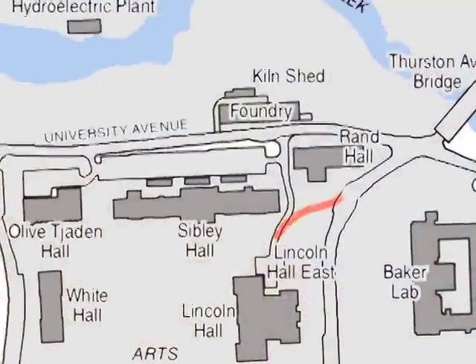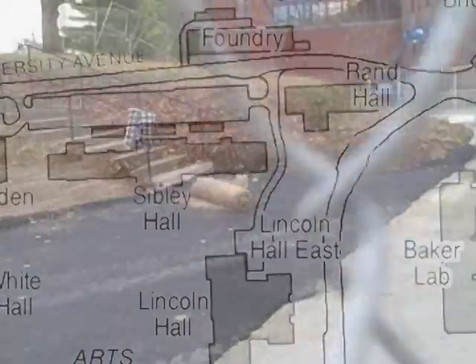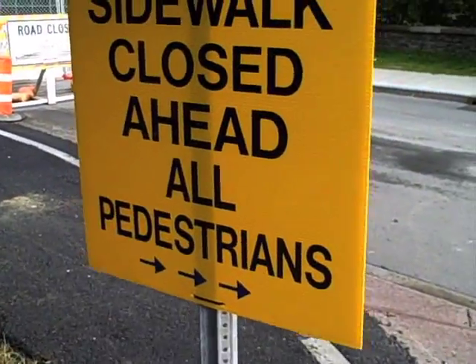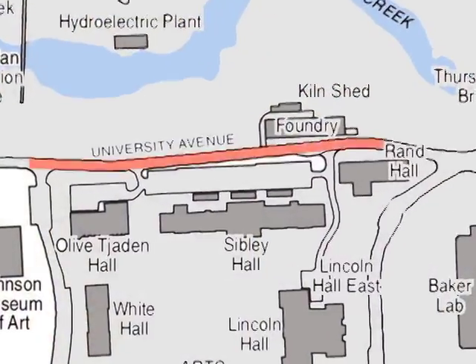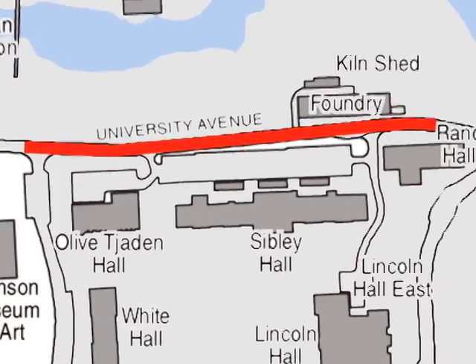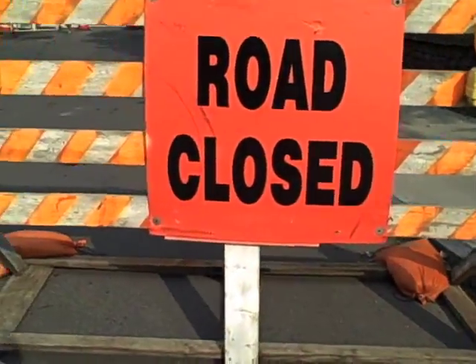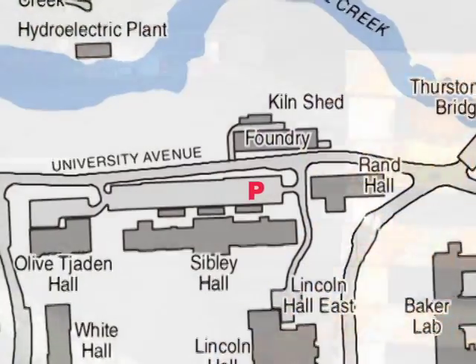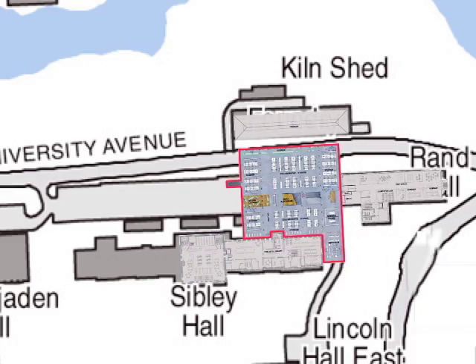This drive will be rebuilt at the same location once construction is completed. University Avenue between Sibley Hall and the foundry will remain in operation after construction is complete, but for now is closed to traffic to be used as a staging area for construction. The parking lot behind Sibley Hall is also closed, since this is the site of Milstein Hall itself.